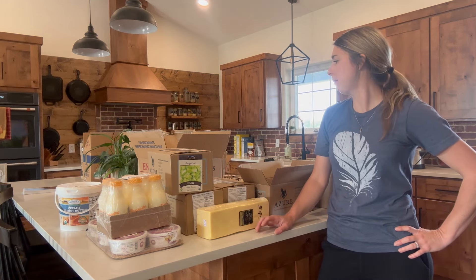Hey, it's Stephanie with The Rancher's Homestead. Welcome back to the channel. It's Azure Standard time of the month, and I'm going to unpack all of these boxes and share with you some of the things that I got. A lot of it is regular items that I get every month, but I might have a few new things in here. Let's get it unpacked and I'll show you what I got.